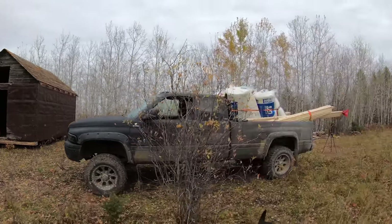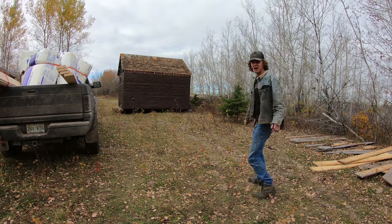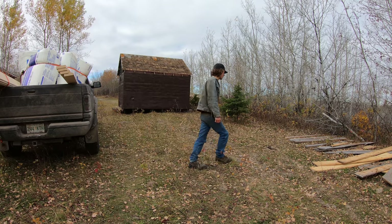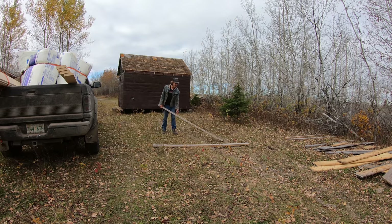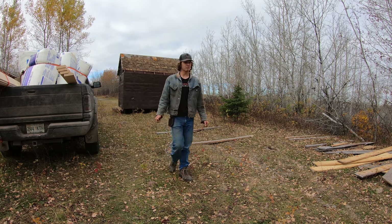We're just unloading all our stuff and setting up the tripod. I wanted to get the roof on straight away and put tin on it, but I've got to wait a week for it to be ordered in. That's too bad because I really wanted to get it on there so nothing would get wet inside, but it didn't quite work out that way.